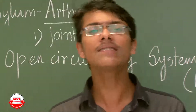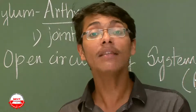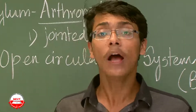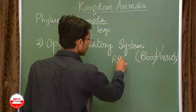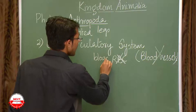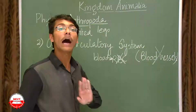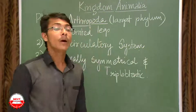Sometimes when a cockroach is crushed, the fluid that comes out is not red in color. This is because the blood of arthropods has no RBCs — no red blood cells. Since there are no RBCs, the blood is not red in color.